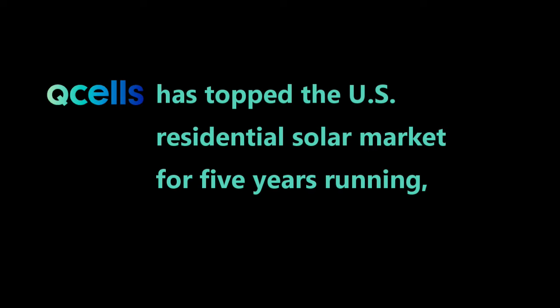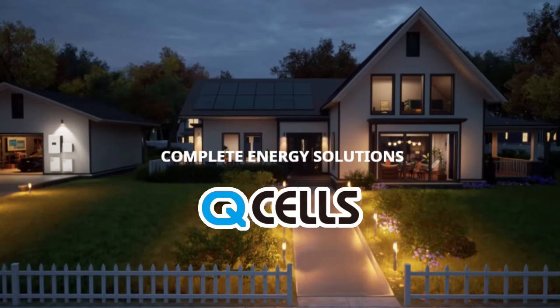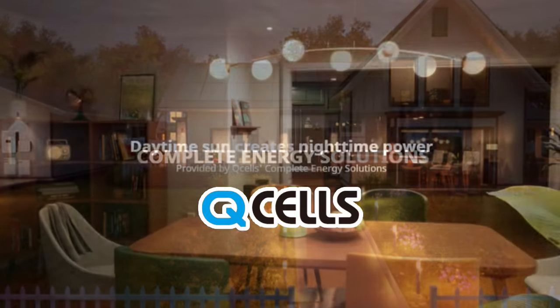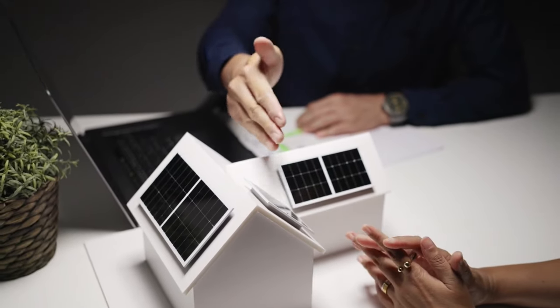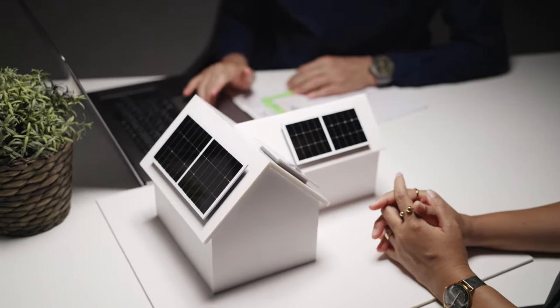As a leading provider of solar solutions, Q-cell panels are commonly seen in quotes from solar installers across the USA, making them a top consideration for anyone exploring their solar options. We'll provide you with a comprehensive overview of Q-cells and give you the knowledge to make an informed choice.